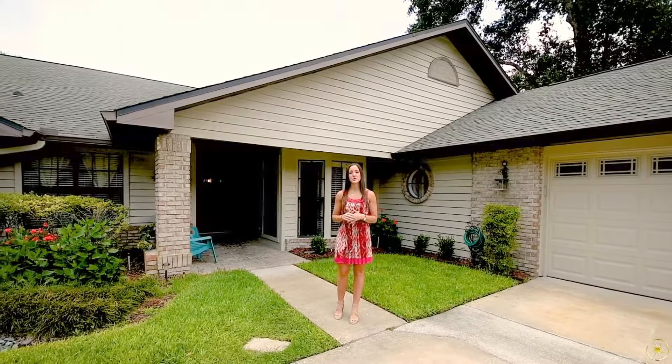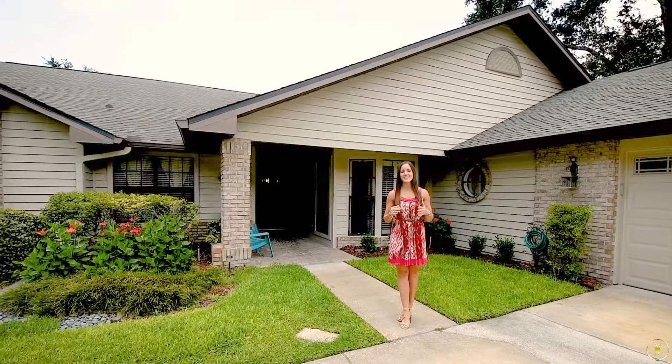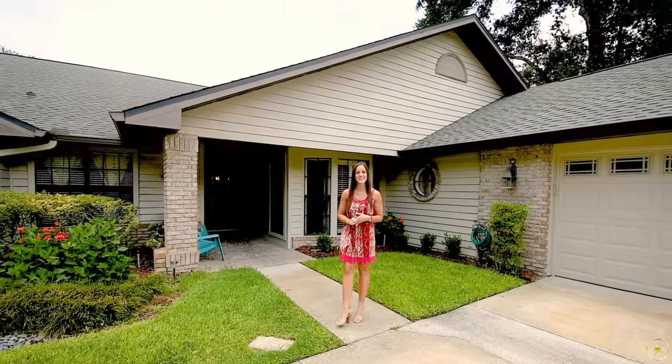The home boasts four bedrooms, two and a half bathrooms on a split plan. You have a completely upgraded kitchen and bathrooms, and out back a beautiful screened-in pool that's going to overlook a good-sized side yard. So let me take you inside and show you around.